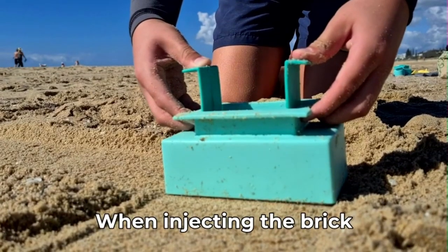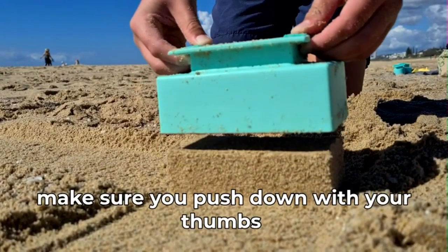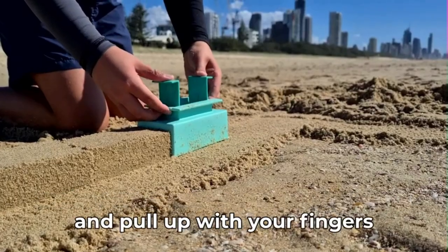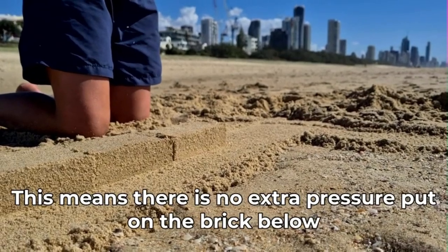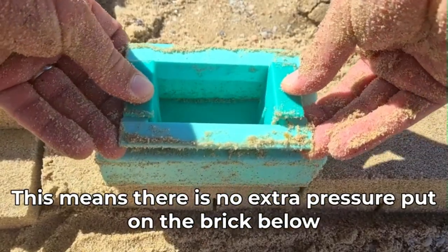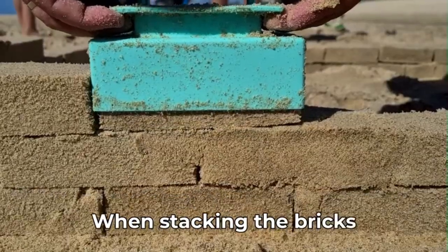The Sand Pal kids' sand toy set comes with three brick makers: block, cube, vertical bar, cylinder; four ending molds: dome, roof, pyramid, triangle roof; one ergonomic multipurpose shovel; and one fashionable mesh shoulder bag.